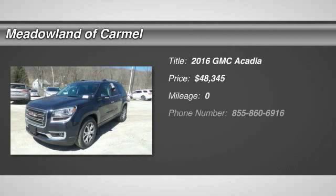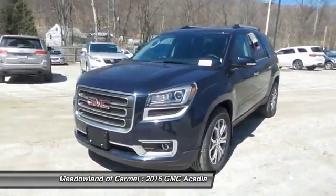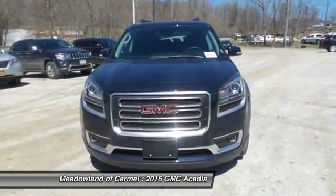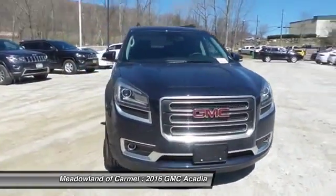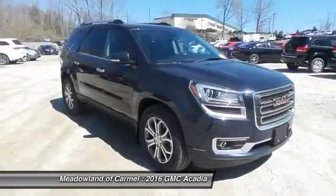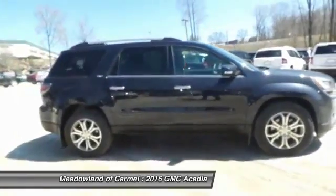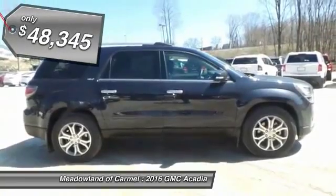The 2016 GMC Acadia. The GMC Acadia is great capability coupled with exceptional safety, offering better highway fuel economy than any other 8-passenger SUV. With advanced technology and thoughtful ergonomics, the Acadia is a premium utility that rejects compromise and is priced below $50,000.